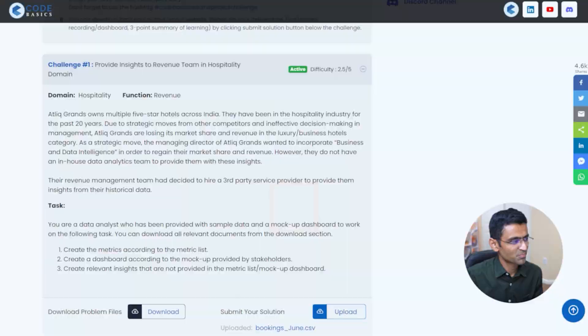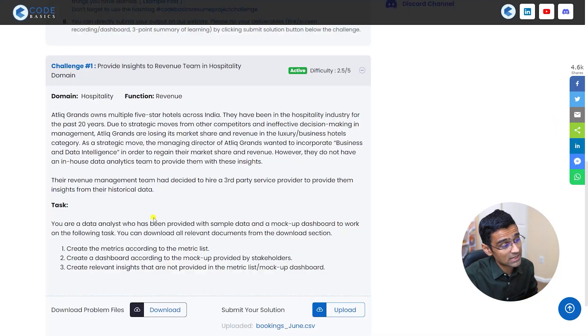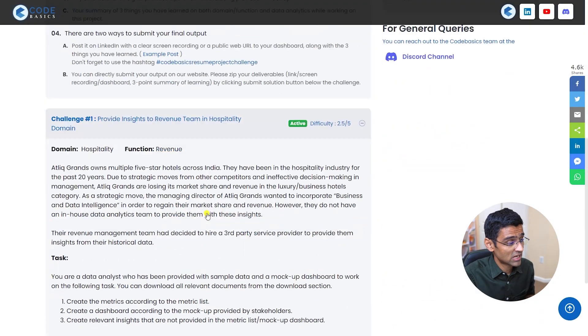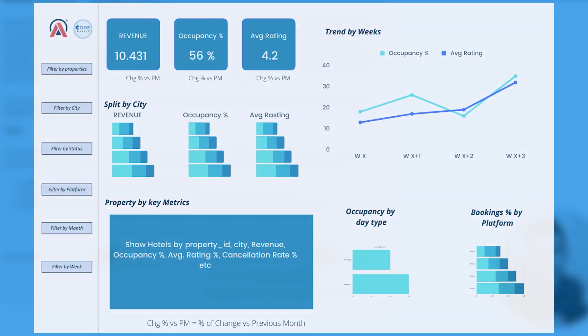The second project is providing revenue insights in the hospitality domain. You can download this unique dataset by going to the resume project challenge page. Clicking the download button gives you all the data as well as rough mock-ups provided by stakeholders showing how they want to see the dashboard. You can use any BI tool — Power BI, Tableau, or any other — and you will learn data transformation techniques, how to build measures, and how to build effective visualization dashboards.